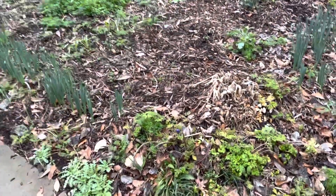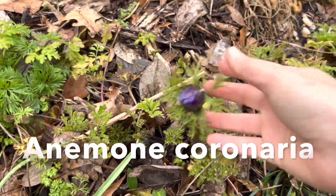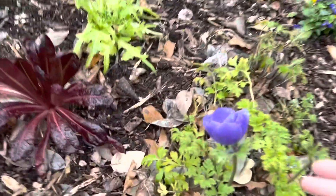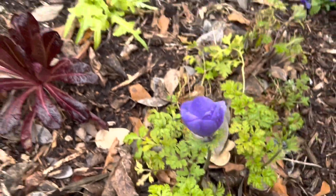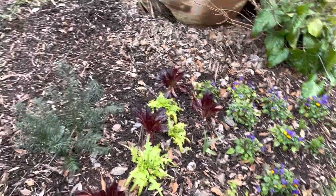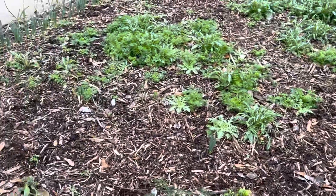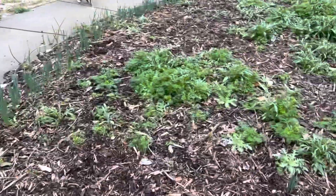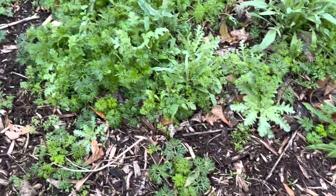I just wanted to show you here in the big cottage garden border — anemones that I planted a year ago are blooming. They bloomed last year as well. You can see a nice one here; they are so pretty, I love these. And of course the lettuce and violas that I transplanted a few weeks ago look good. I'm not seeing as much seedling germination as I'd like, but I think it might be because the soil is cold — things are germinating more slowly.